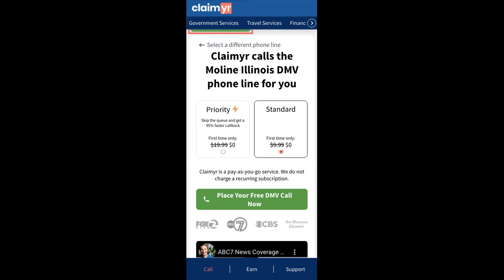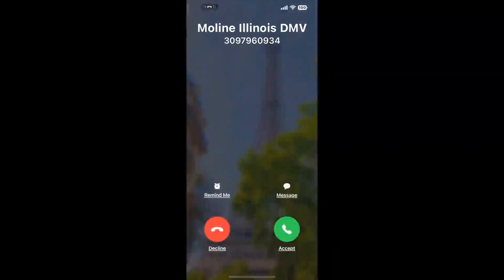Claimer can automatically call any phone line for you. It'll connect you directly to a human at Moline, Illinois DMV. It dials the number and stays on hold for you while it waits for an agent to take the call. When it detects an agent, it'll send the call to your phone.